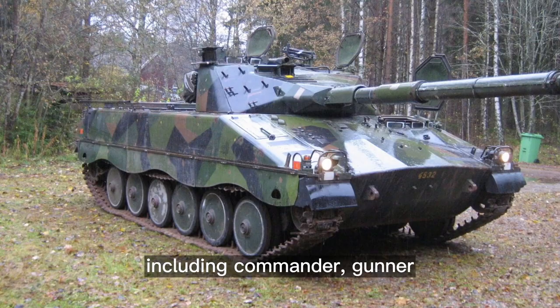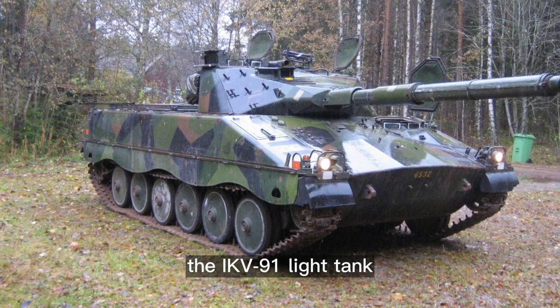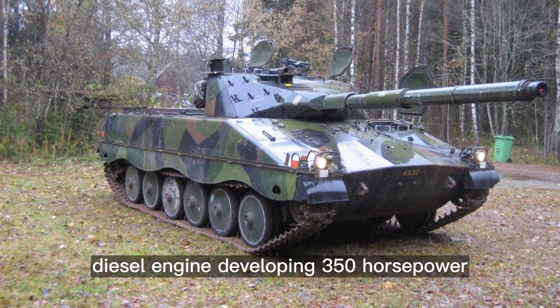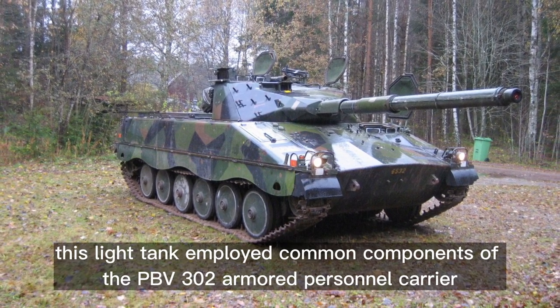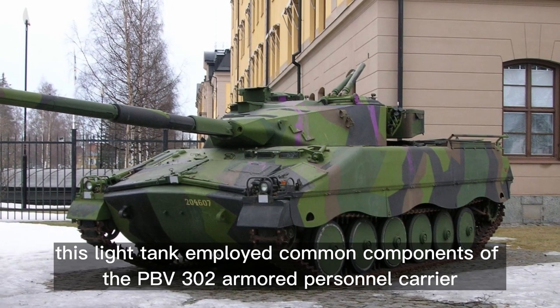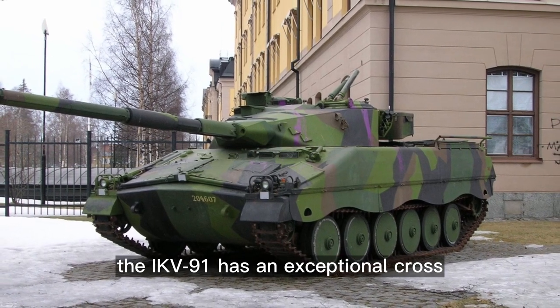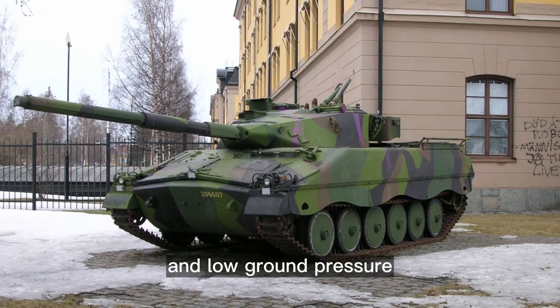The vehicle has a crew of four, including commander, gunner, loader, and driver. The IKV-91 light tank is powered by the Volvo Penta T&D 120A diesel engine developing 350 horsepower. This light tank employed common components of the PBV-302 armored personnel carrier.